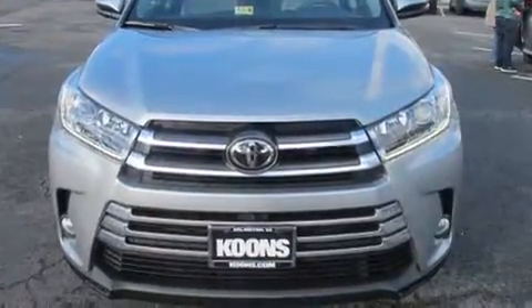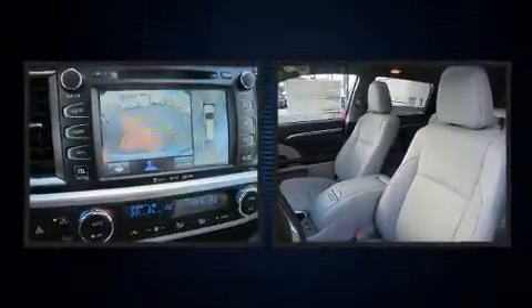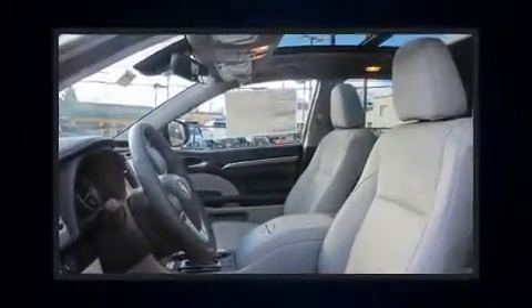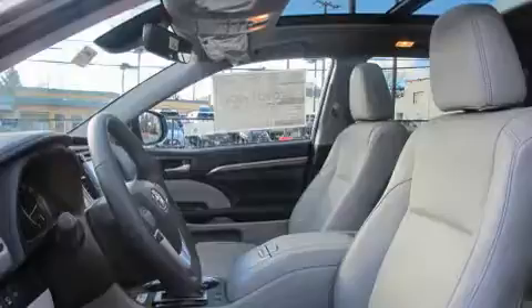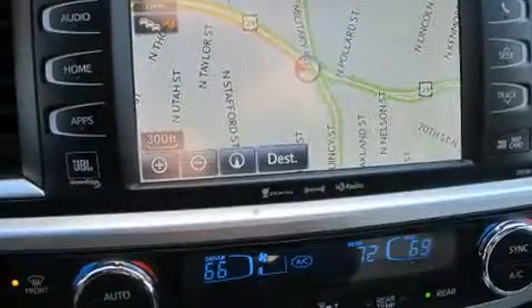Premium sound drives 12 speakers, providing you and your passengers a sensational audio experience. Toyota ensures the safety and security of its passengers with equipment such as dual front impact airbags, head curtain airbags, and traction control.